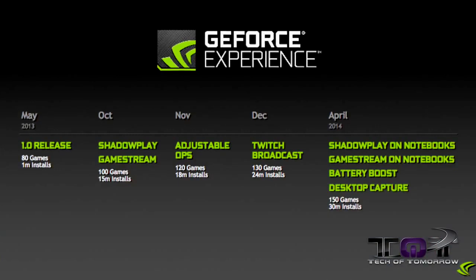NVIDIA has finally released their brand new GeForce Experience 2.0. This thing started off a year ago in 2013 and made a lot of advancements since then. In 2013 it started out with 80 games and 1 million installs.